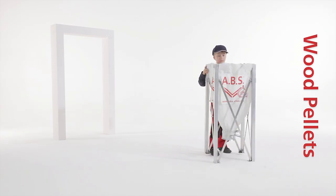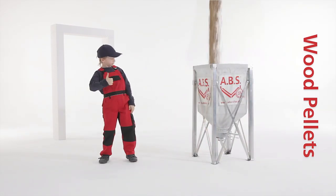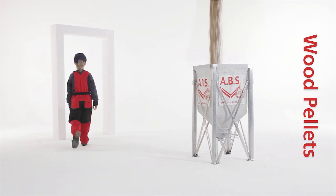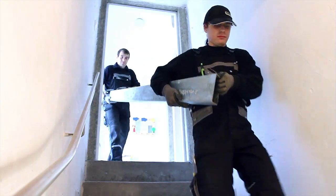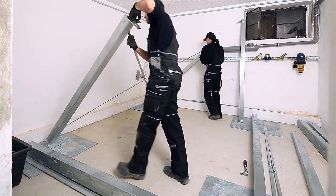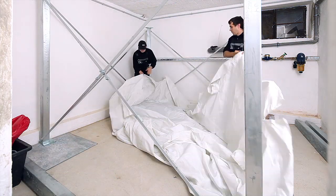ABS Flexilo fabric silos for the optimal storage of wood pellets. The intelligent plug-in system facilitates transport and assembly even in spaces that are confined and difficult to access.